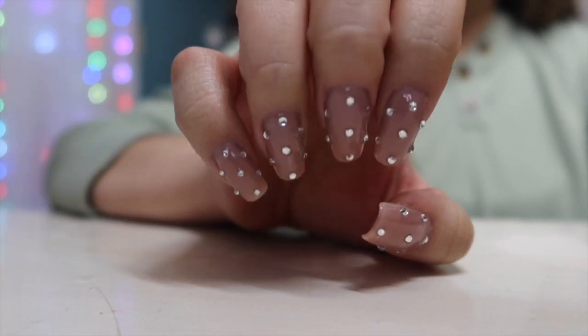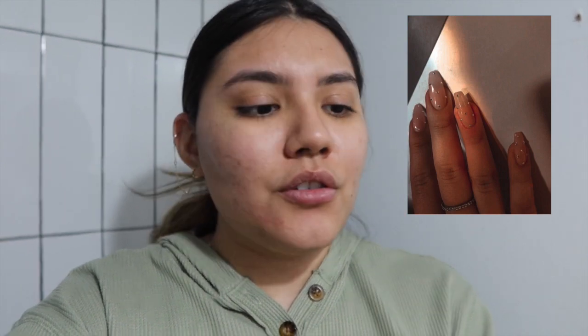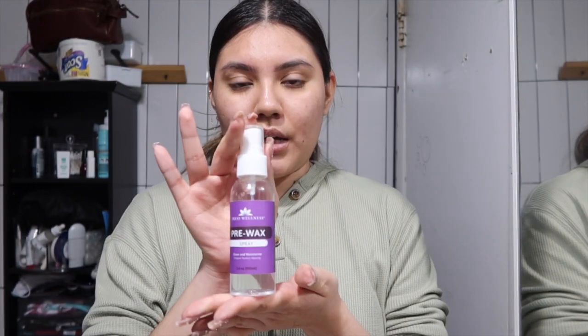I just finished doing my nails and they came out so cute — I really didn't think they would come out this good. I used a reference pic and tried recreating it, and I think it turned out pretty good. Now I'm gonna do waxing — I'm gonna wax my arms. I'm already heating the wax up and adding more wax beads. I probably should have done this before I did my nails. I'm using this old pencil as a wax stick and in the meantime I'm spraying pre-wax spray on my arms.